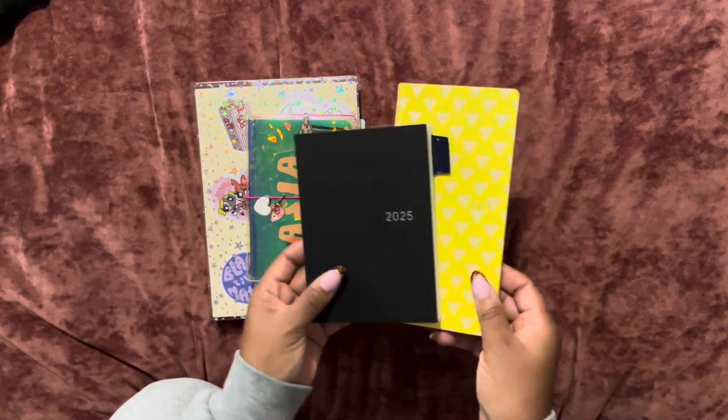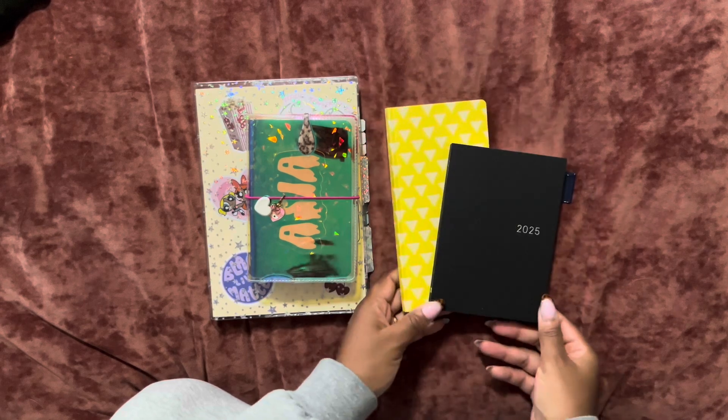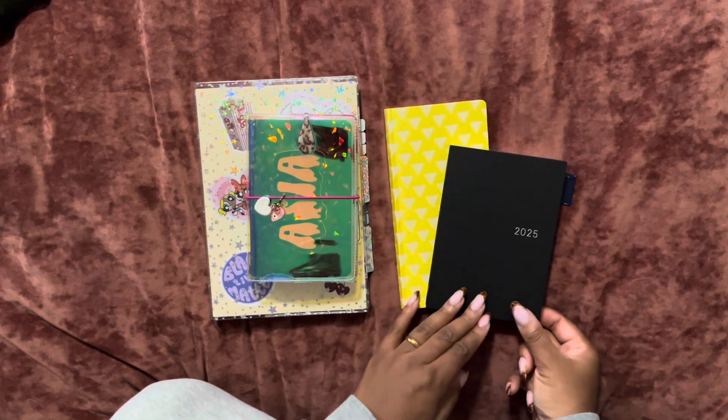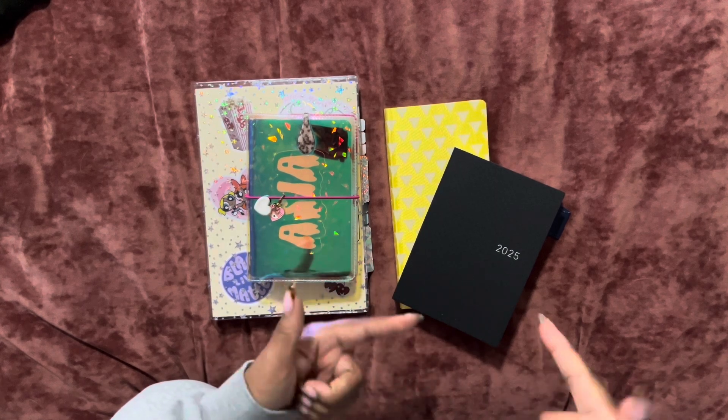So as you guys know, this was my Hobonichi order for this year. And I kind of wish I would have done more research or looked at more stuff before I placed my order for Hobonichi, because that $28 shipping is rough — like I don't want to place another order.